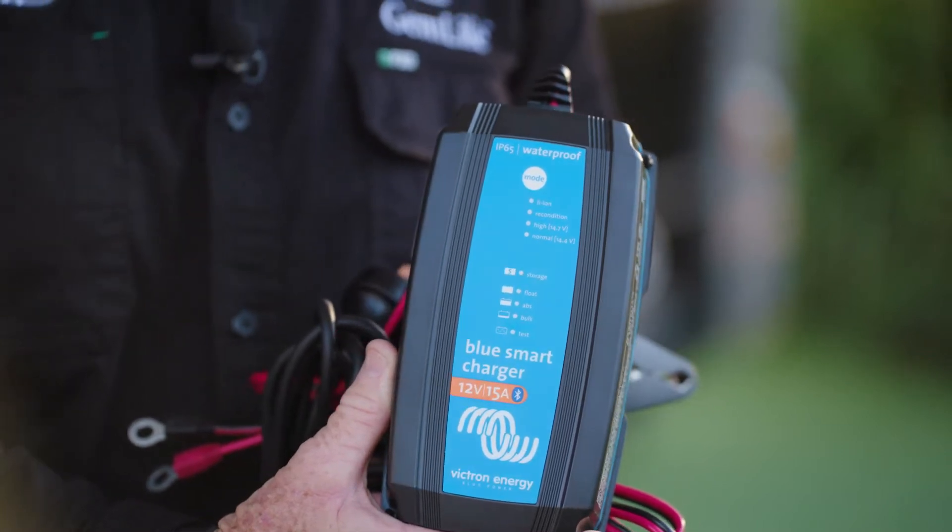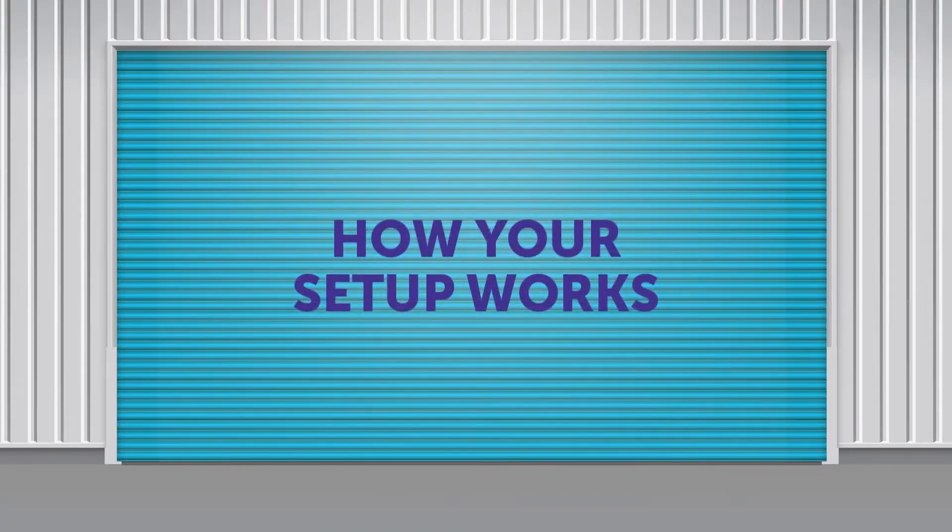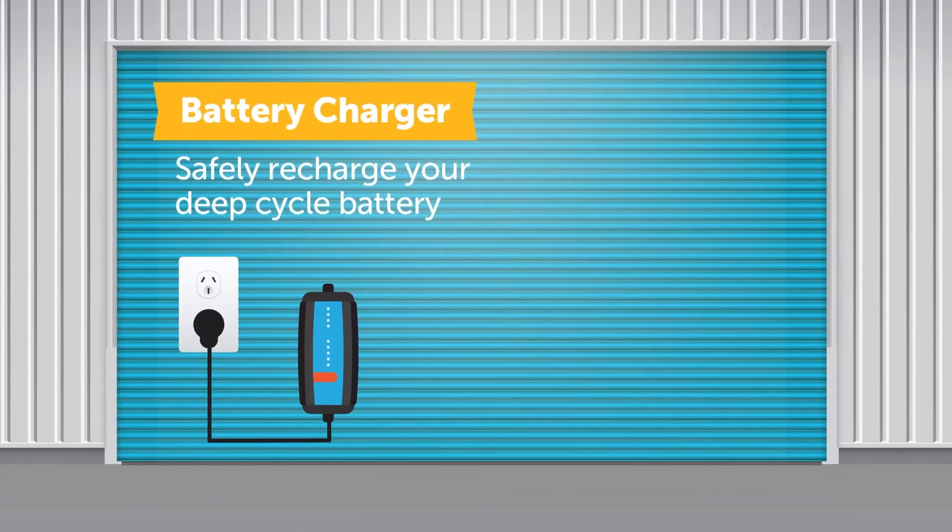Ensure your ride is ready to go every time with the Blue Smart Charger and maintainer. Suitable for 6 and 12 volt lead-acid and lithium batteries, commonly used in motorcycles and PWCs.